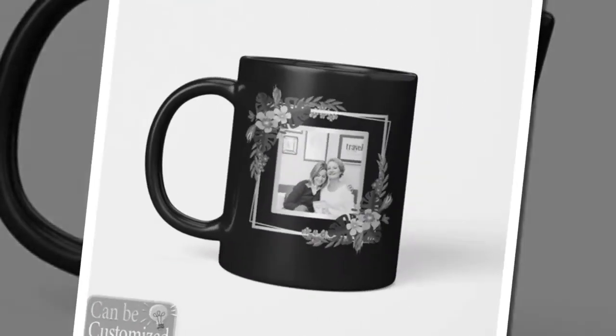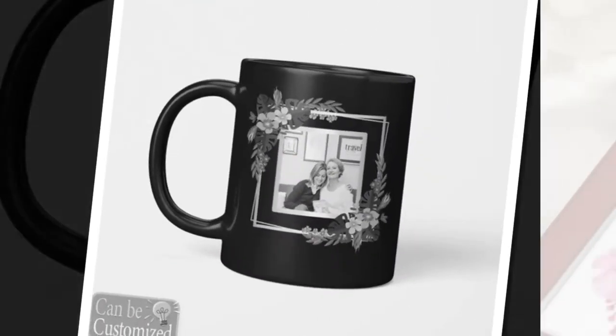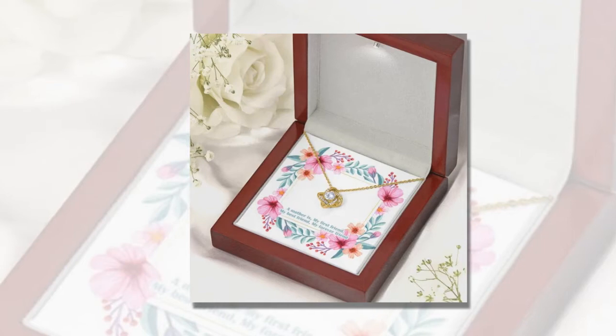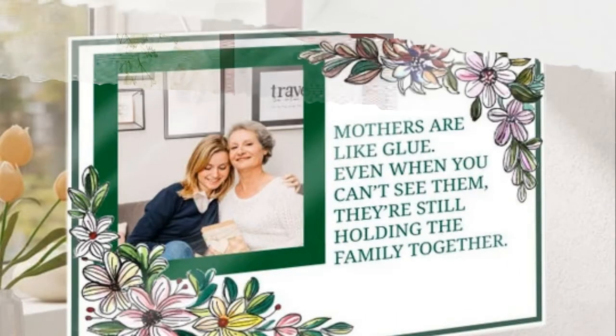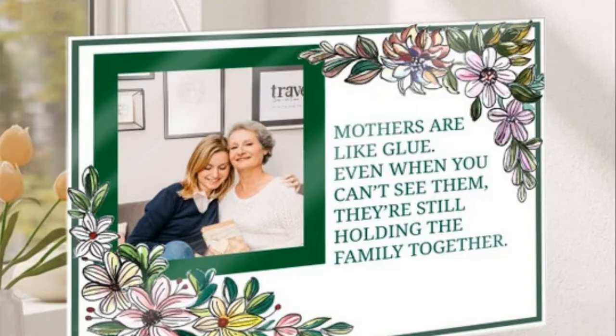Finally, we have the premium love knot necklace, a stunning piece of jewelry symbolizing eternal love. Crafted from high-quality materials, this necklace is both beautiful and durable. It comes in a custom message gift box, allowing you to convey your love and appreciation.